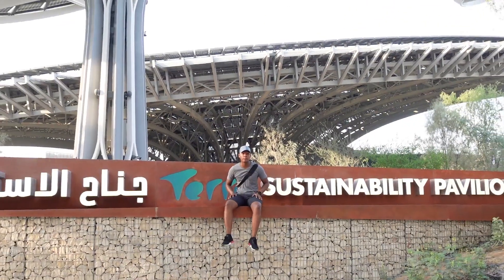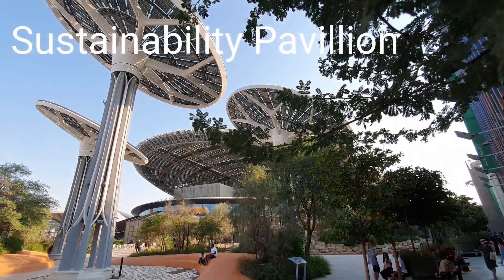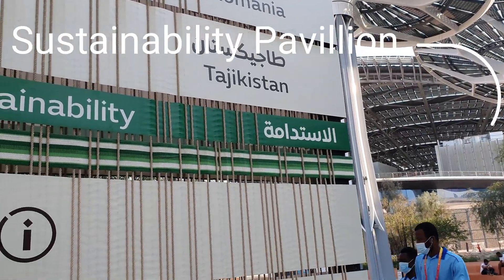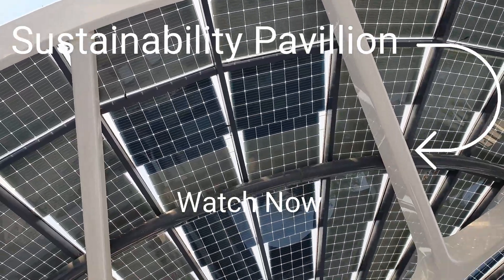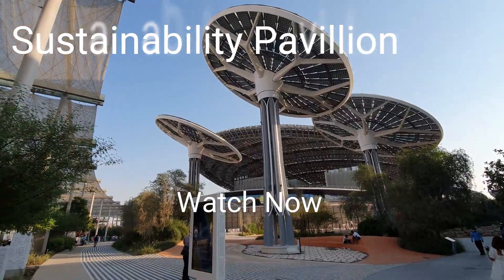Now we will go to another one of the greatest pavilions in the Dubai Expo, which is the Sustainability Pavilion. It is an amazing masterpiece and a must-see. Click here to watch it.